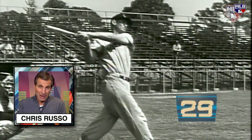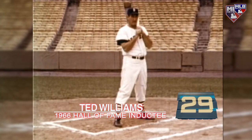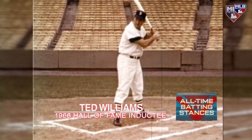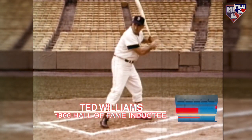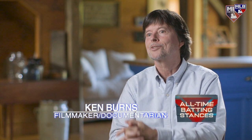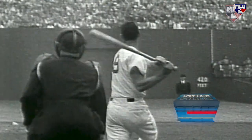Did anybody ever have a better batting stance than Ted Williams? The pitcher delivers, Williams swings — there's a high drive going deep, deep! Anytime you're in the batter's box, whether in a relaxed position, a ready position, a striding position, or swinging position, everything should be in balance. Ted has that. He's sitting there, kind of restless and ready, and then that beautiful swing — boom — out of the park.